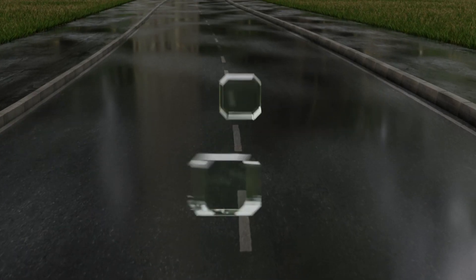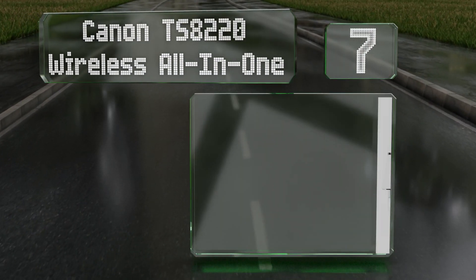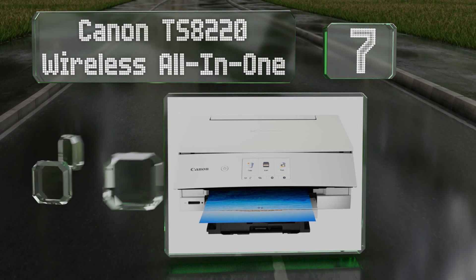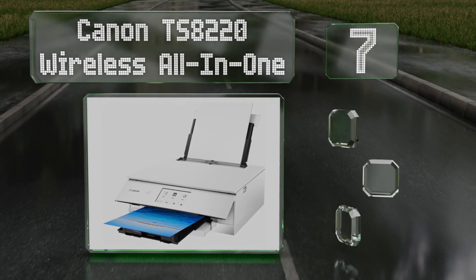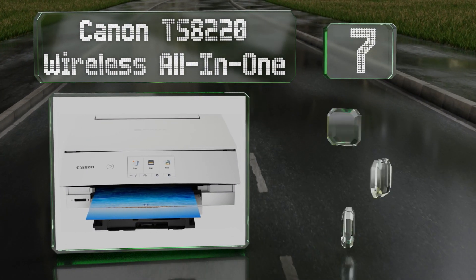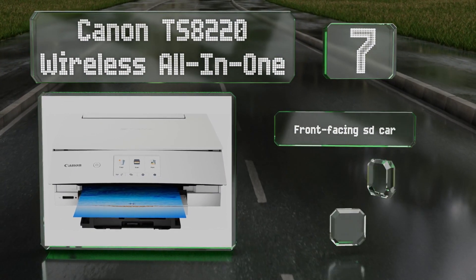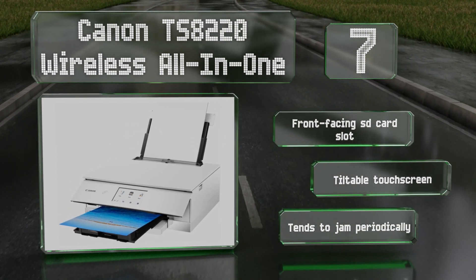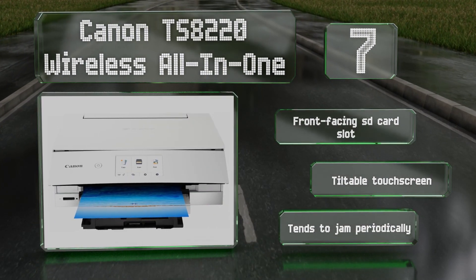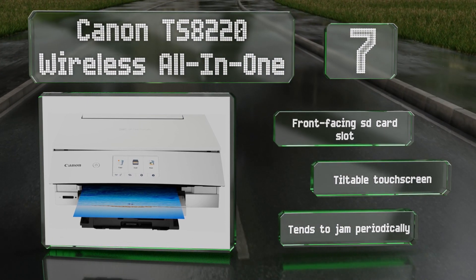At number seven, the six-color ink system in the Canon TS8220 wireless all-in-one makes it one of the best for printing photos. This model is available in white, black, or red. All of them come with a front-facing SD card slot and a tiltable touchscreen, but it tends to jam periodically.